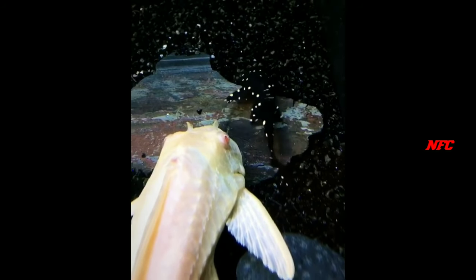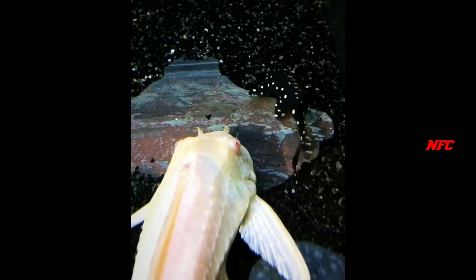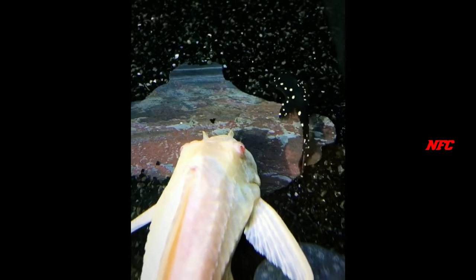In a tank, we are going to keep small fish. In a tank, we have to avoid small fish.